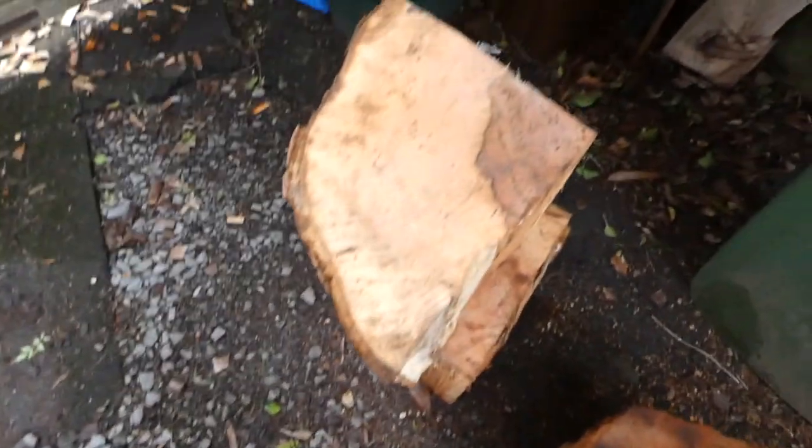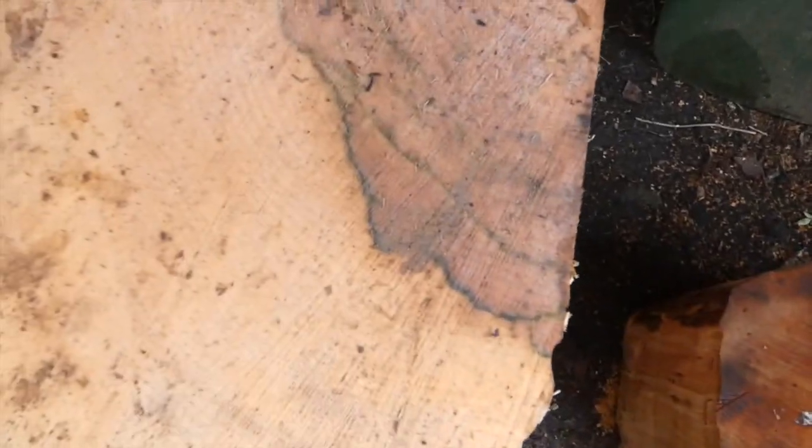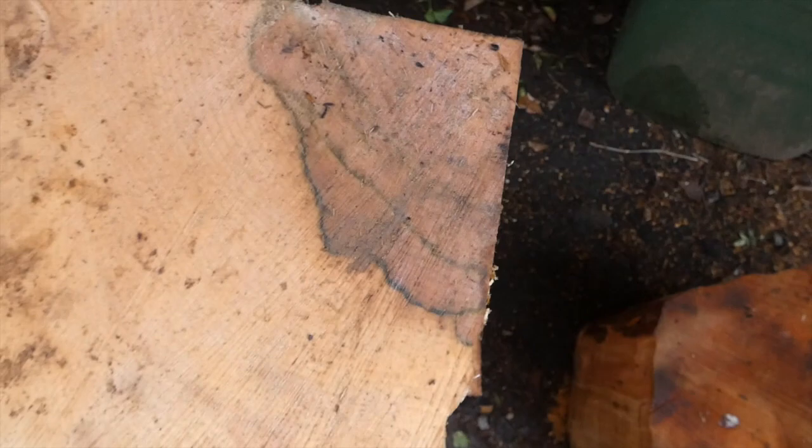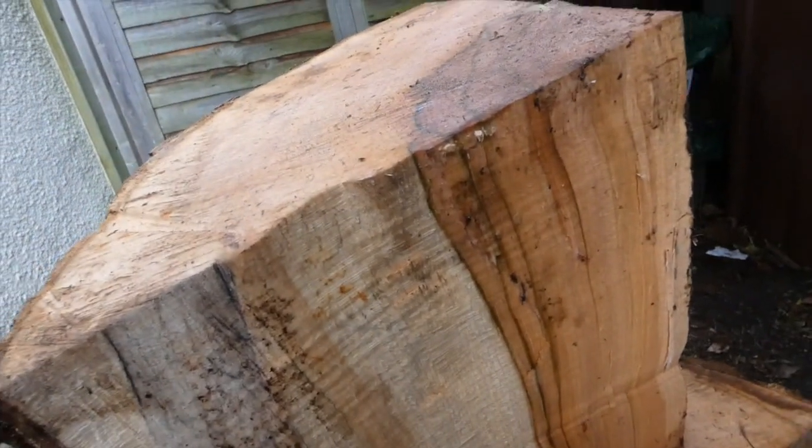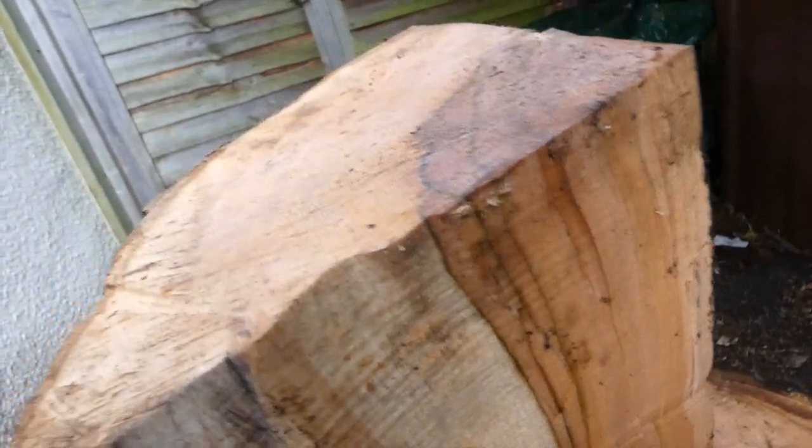And we're home. That was an exciting trip out, wasn't it? Some nice spalting in this sycamore — it's going to be some really nice colours. Get some good spoons out of that.